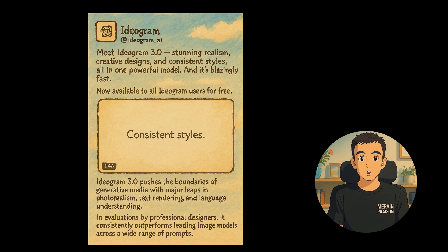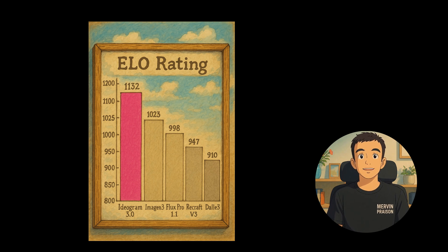We have the launch of Ideogram 3.0, showcasing remarkable advancements in realism and creative design. It efficiently merges generative media with photorealistic qualities and powerful text rendering capabilities. Professional designers have noted that it consistently outperforms leading image models across a variety of prompts, marking a significant leap in the field.